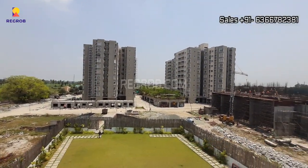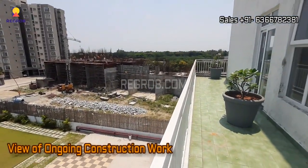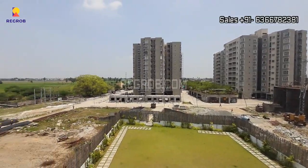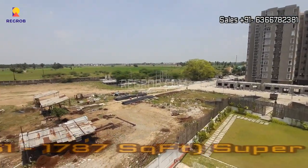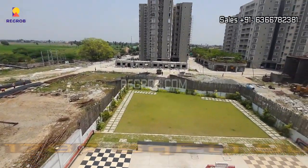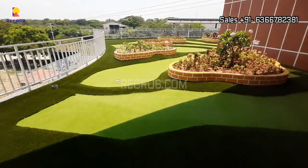Arete Homes is a smart integrated residential township project designed to accommodate your fast-paced modern lifestyle. The project has the finest features and every home is a smart home. The construction work is underway and the project offers 2, 2.5, and 3 BHK homes for residents.